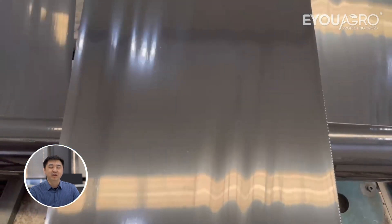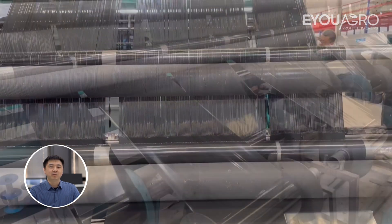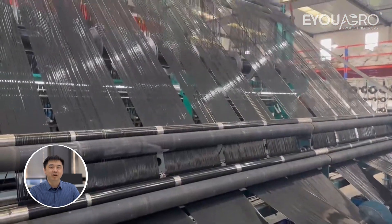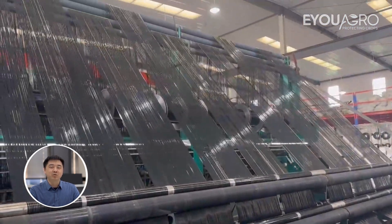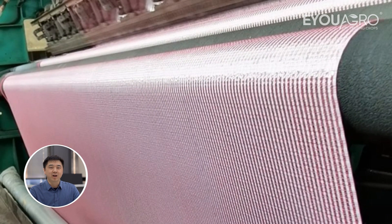Our innovative weaving process allows EUAgro reflective ground cover to offer something unique. By combining aluminum strips with white film strips, we can create a reflective screen that can be customized to 33%, 50%, 66%, or even 100% reflection.